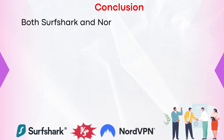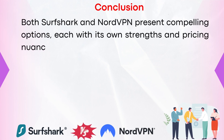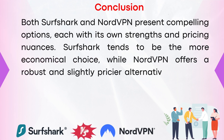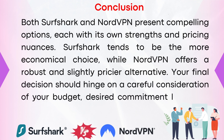In conclusion, both Surfshark and NordVPN present compelling options, each with its own strengths and pricing nuances. Surfshark tends to be the more economical choice, while NordVPN offers a robust and slightly pricier alternative. Your final decision should hinge on careful consideration of your budget, desired commitment level, and specific VPN needs. If you'd like to sign up to either Surfshark or NordVPN, you can use my links down in the description. I hope this video was helpful — thank you so much for watching, and please subscribe.